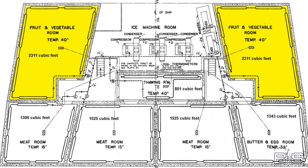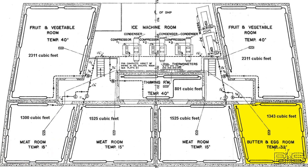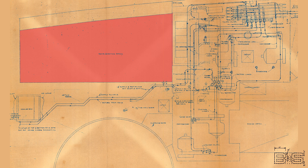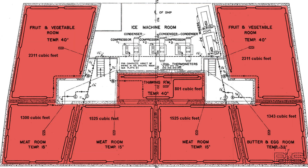The cold storage rooms are located on third deck with two separate compartments for fruits and vegetables kept at 40 degrees Fahrenheit, three meat rooms kept at 15 degrees, one for butter and eggs and milk kept at 32 degrees, a thawing room kept at 40 degrees, and an ice making set. Compare the size of the refrigerating compartment versus the ice machine room on the USS Texas to that ratio on the North Carolina — that's the power of Freon.